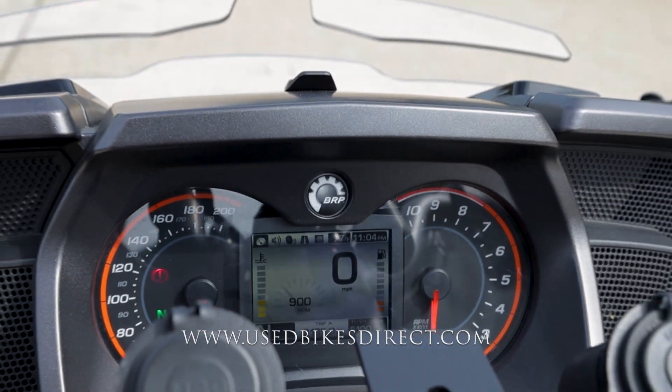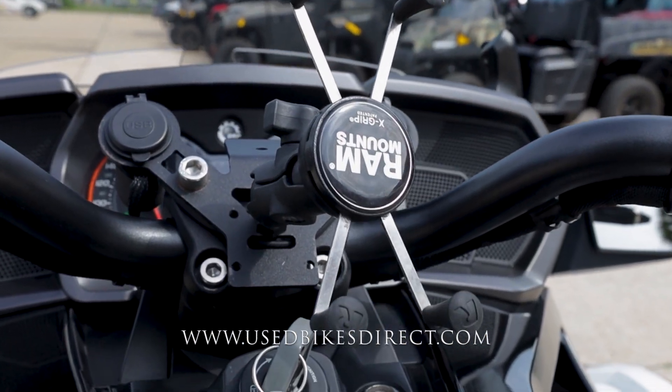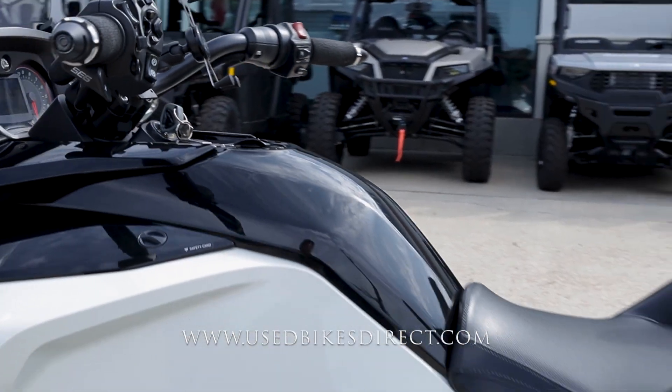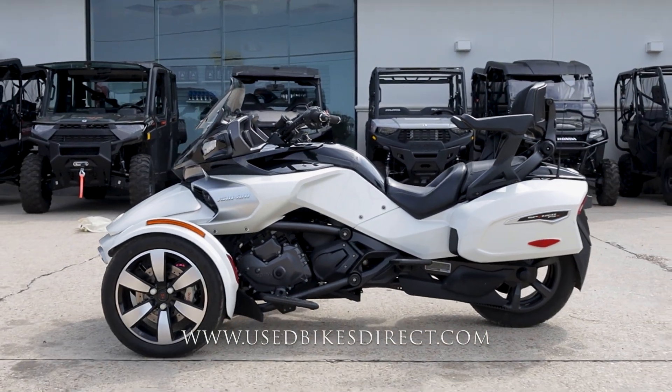Let's go ahead and give her a quick listen. Alright guys, find us on the web at usbikesdirect.com or give us a call with any questions at 866-576-2453.